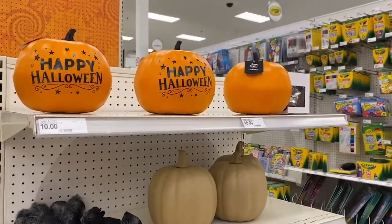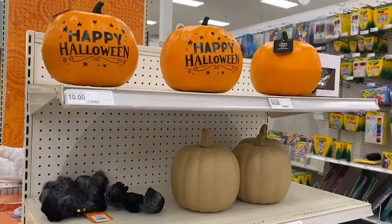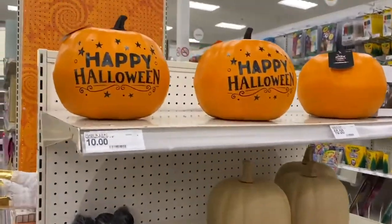And we have some Halloween pumpkins here. I gotta say, the Halloween decorations — I think we were a little late on this vlog, because it is only October 10th, but a lot of this stuff's gone. Anyway, these pumpkins are $10.